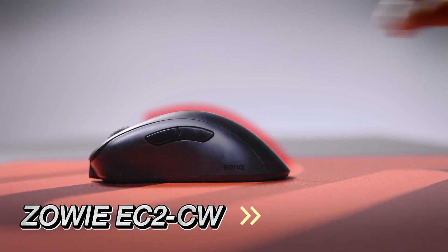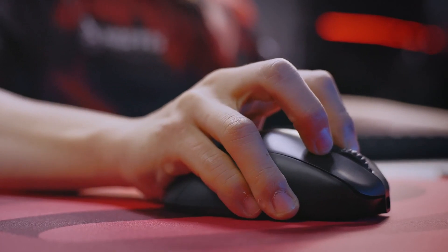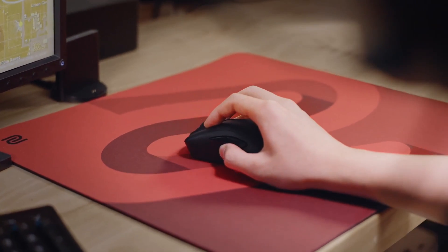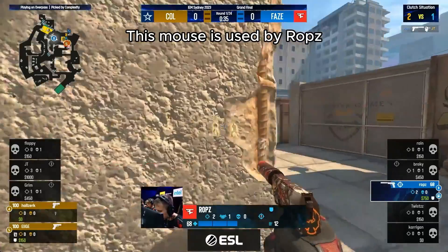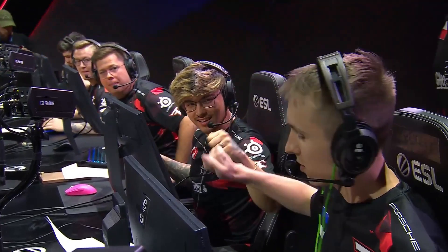Coming in at number 3 is the Zowie EC2 CW, favored by top players like ROBS. This mouse is celebrated for its reliability and comfort during extended gaming sessions. Its straightforward, driverless design means you can plug and play without fuss. While it may not boast the latest sensor technology, its performance and build quality have made it a staple in the Counter-Strike community.